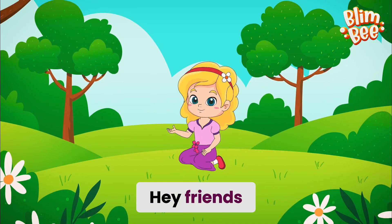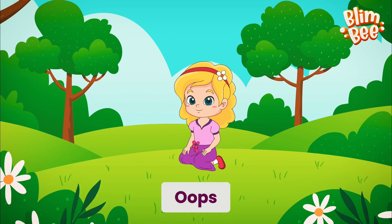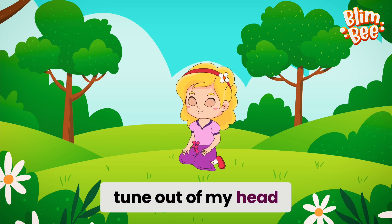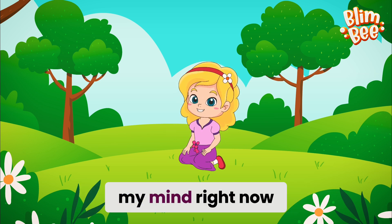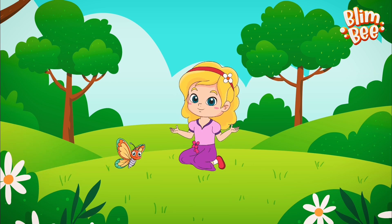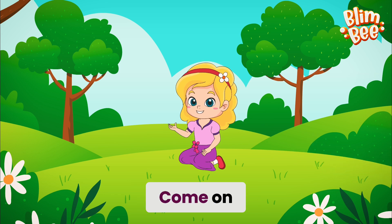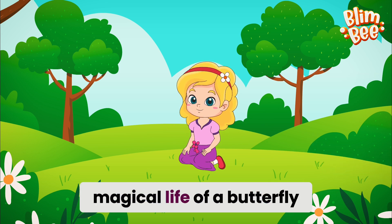Hey friends, how's everyone doing today? Oops, there I go again. I just can't seem to get this catchy tune out of my head. But wait, something else is tickling my mind right now. Wow! Look, a butterfly. It's so pretty, isn't it? Come on, let's follow it and learn all about the magical life of a butterfly.